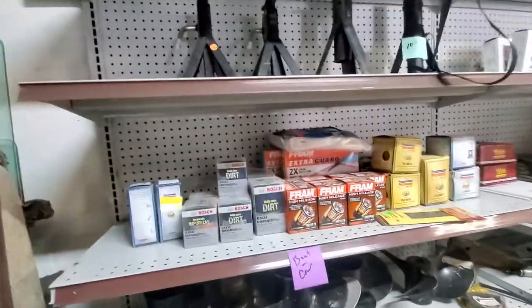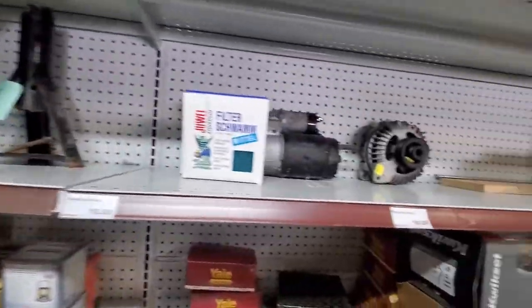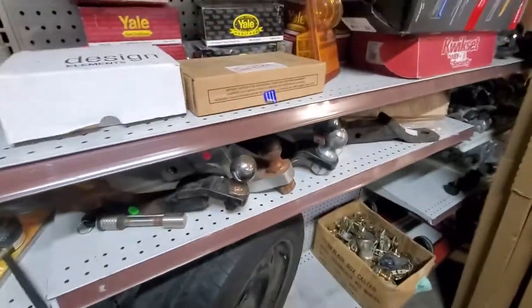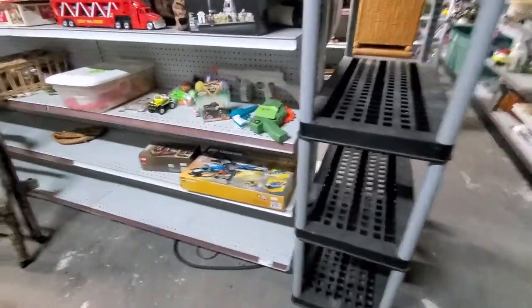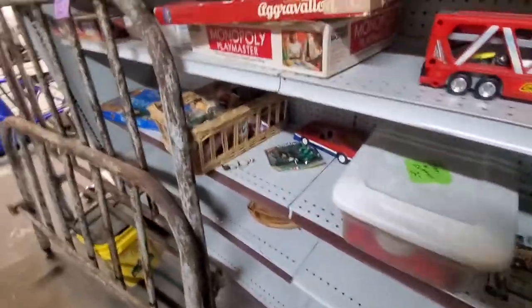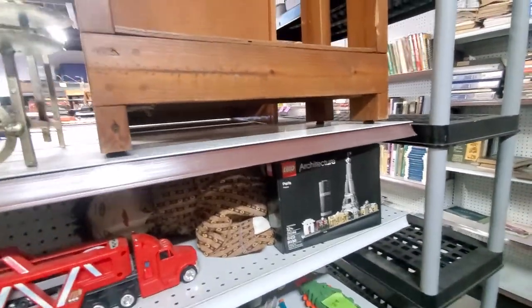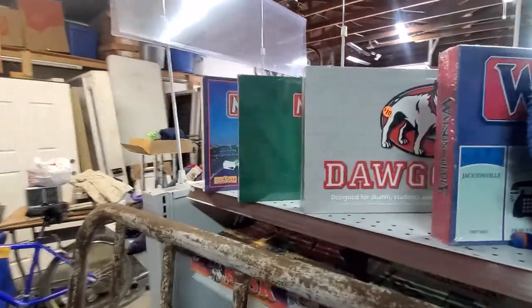Got some filters to clean up your act — yeah, I did a joke. More car parts, some door parts, tires, some trailer parts. Then we got some kitty toys. Found a couple of Legos: I got the Lego Creator, the Christmas one, and the Architecture series up there. I still need to price them but they're going to be fairly cheap.